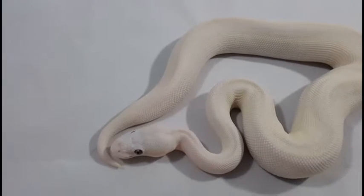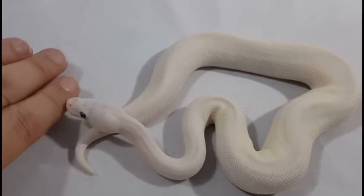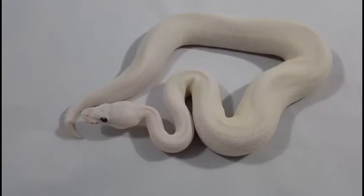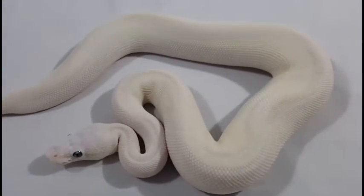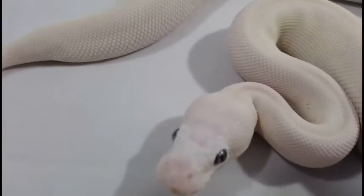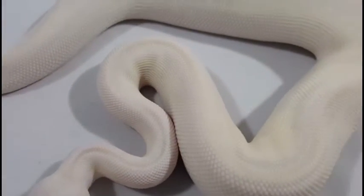This little guy here weighing in about 200 grams is a Blue Eyeless Cystic — it's a Butter and Mojave combo. Possible Spider, but not for sure about the Spider, so he'll be sold or traded just as a Blue Eyeless Cystic. The pairing had Spider in it as well, so there's always a chance it has Spider. Very beautiful boy. Very clear head, some nice yellow highlights.